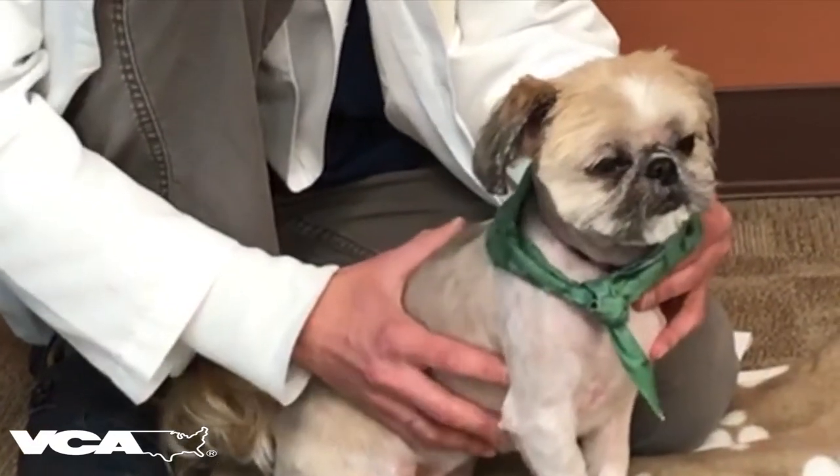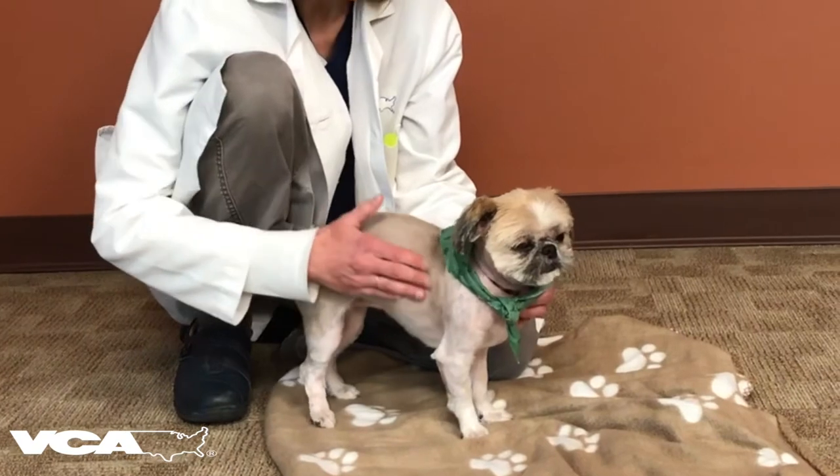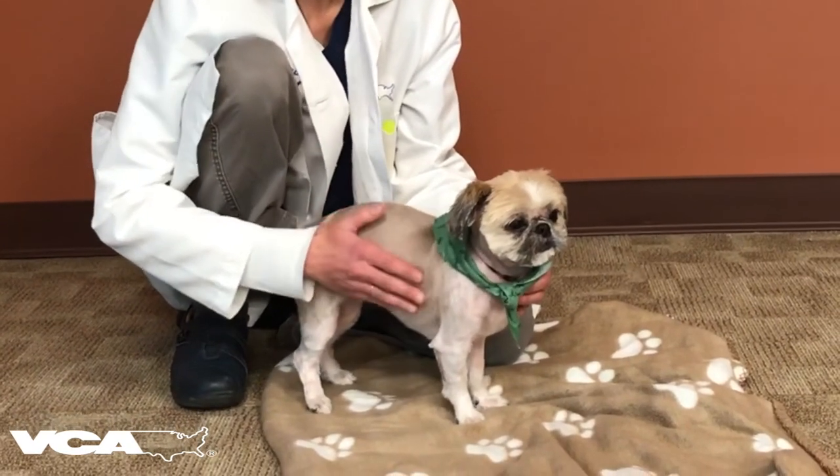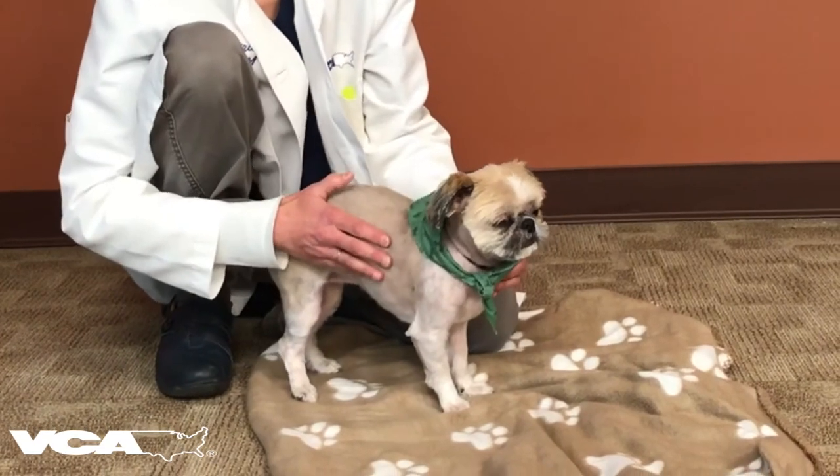So how do we body condition score your pet? We feel over the ribs. You should be able to feel the ribs without having to press down. Marina here — I can feel a little bit of padding, so she's about a 6 out of 9.